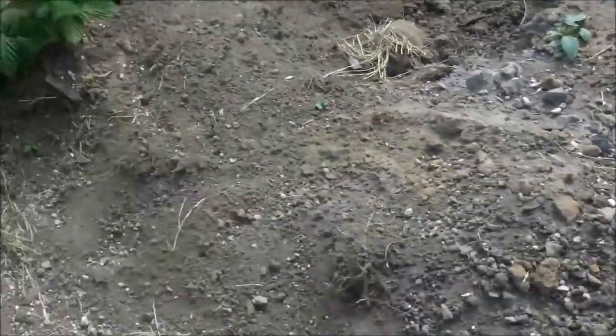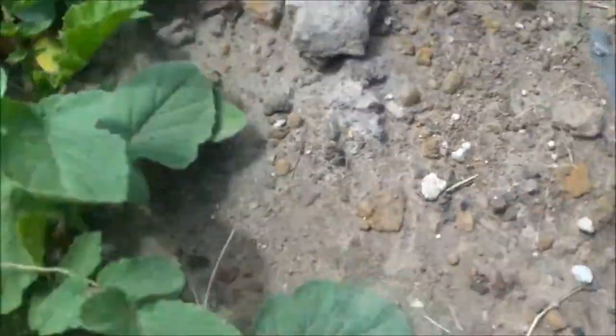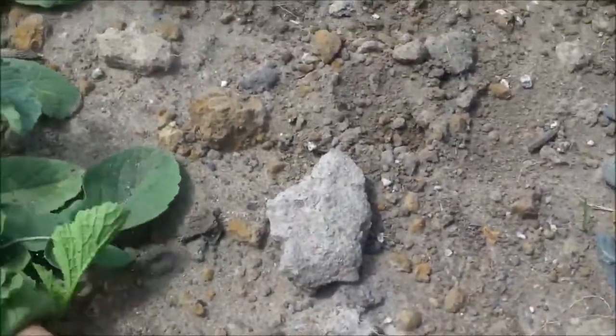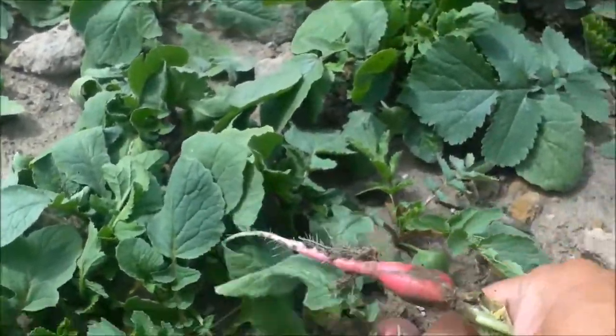This is the oldest bin of radishes right now, because as I said in some of those earlier videos, we stopped growing for about six months because we were told we were going to have to have a parking lot. There we go — that's another nice one.